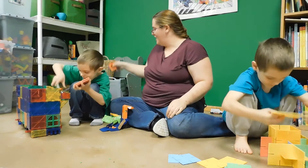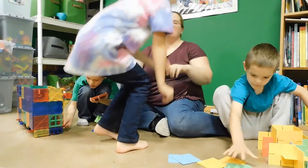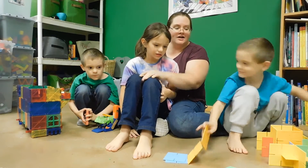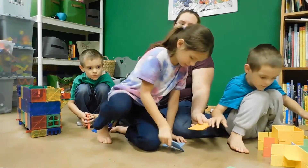It looks like we've got another helper — my daughter, who's gonna help us figure out the best way to play with this. She was actually the one who first started playing with these. These slotting discs are so much fun!